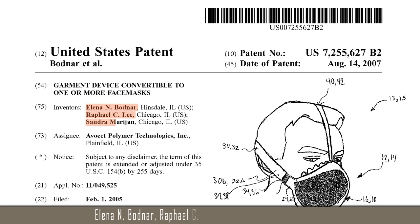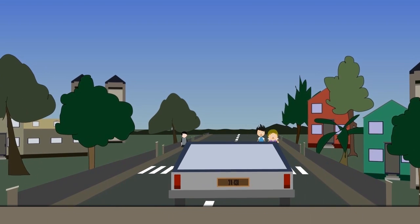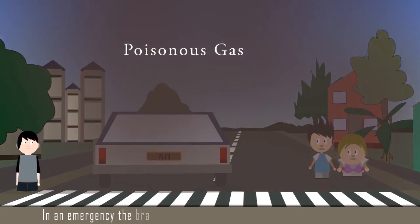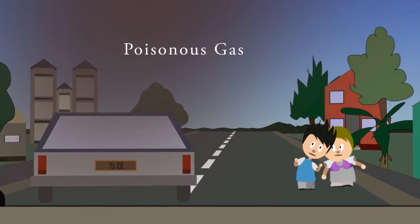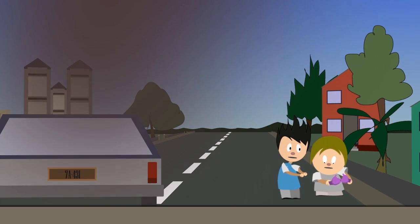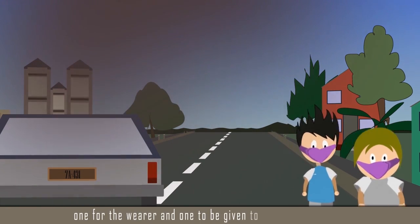In 2009, the Ig Nobel in the public health category was awarded to Alina, Rafael, and Sandra of USA for inventing a bra that could be converted into one or more face masks when required. In an emergency, the bra can be quickly converted into a pair of face masks — one for the wearer and one to be given to someone needy nearby.